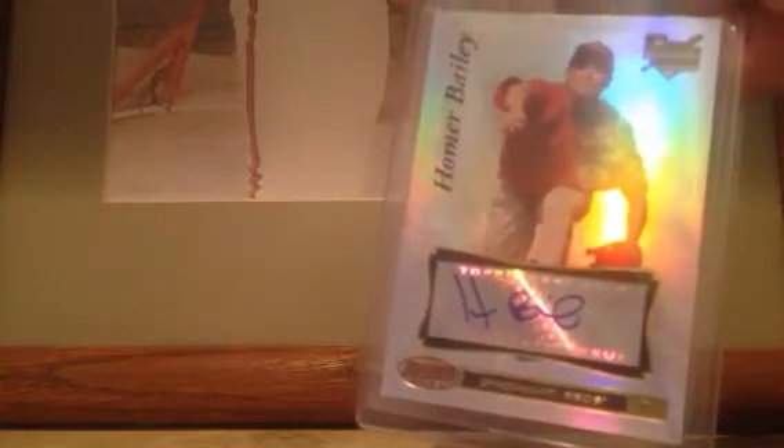Next up, from 07 Bowman's Best — a rookie autograph of the man who has two no-hitters in his career, Mr. Homer Bailey. Very shiny card, and I'm looking for $12 shipped on that — basically $10 plus $2 for shipping. Nice shine to it, great pitcher, and he has a big contract going.